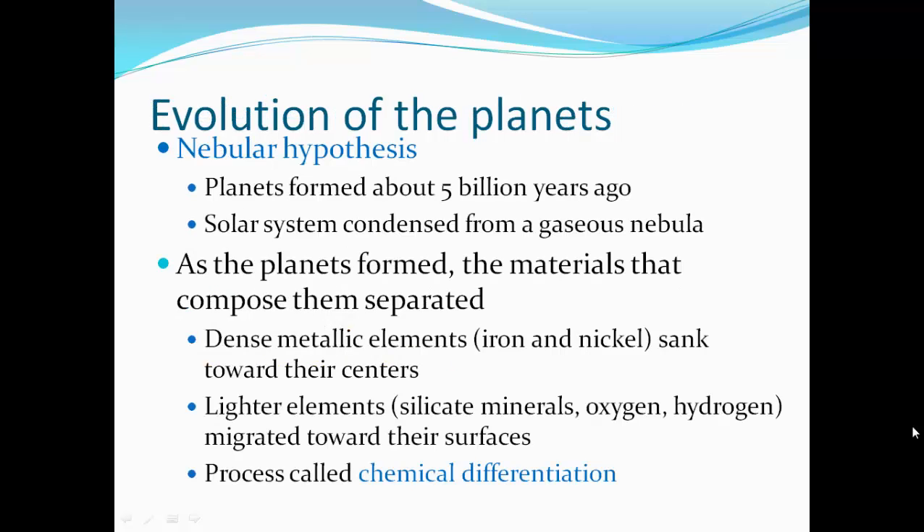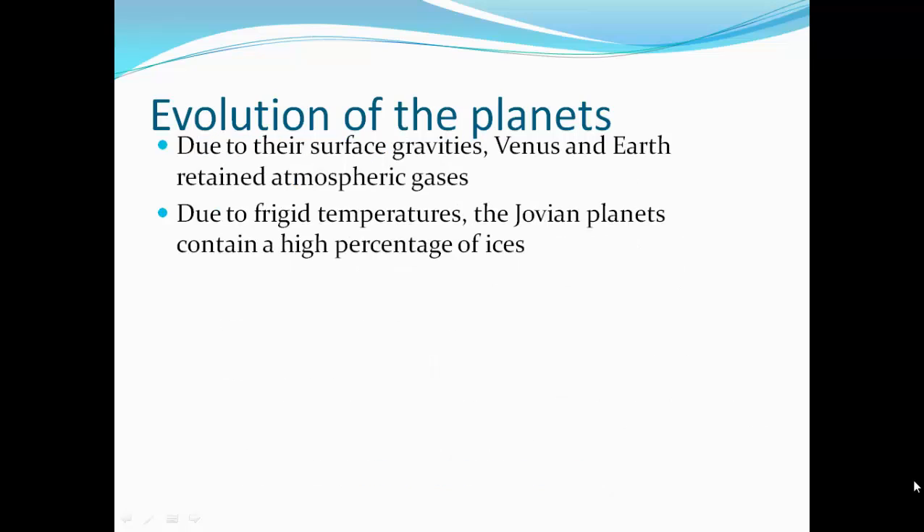The nebular hypothesis describes how these planets evolved. These planets formed about five billion years ago as the solar system condensed from gaseous nebulae. As the planets formed, the materials separated by density — dense metallic elements like iron and nickel sank towards their centers, while lighter elements like silicate minerals, hydrogen, and oxygen migrated towards their surfaces. This process is called chemical differentiation. Due to surface gravities, Venus and Earth retain atmospheric gases. Due to frigid temperatures, the Jovian planets contain a high percentage of ice.